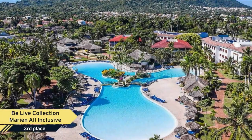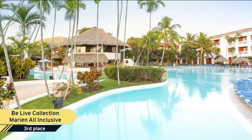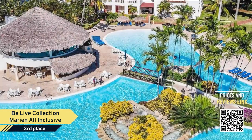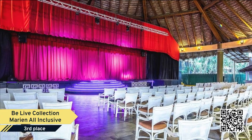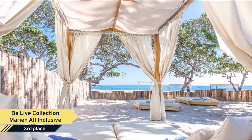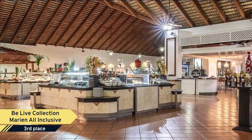Number 3: BeLive Collection Marine All-Inclusive. The BeLive Collection Marine All-Inclusive is located on the front line of Playa Dorada Beach, showcasing a mixture of green mountains and gardens as well as the Caribbean sandy beaches. It features a casino, swimming pools, and five restaurants. The BeLive Collection Marine All-Inclusive provides rooms with a coffee maker, minibar, and cable TV.